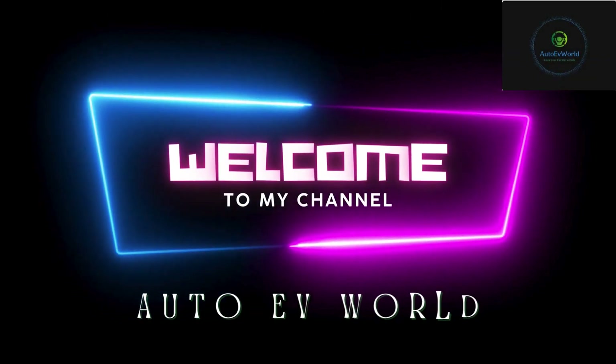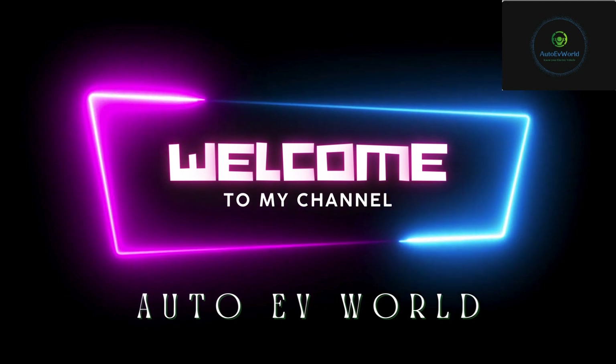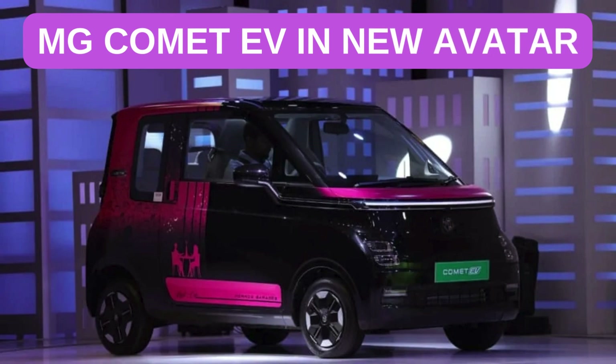Hey there fellow EV enthusiasts, welcome back to Auto EV World, where we keep you plugged into all things electric. Today we will talk about the new update on the country's cheapest electric car, MG Comet.